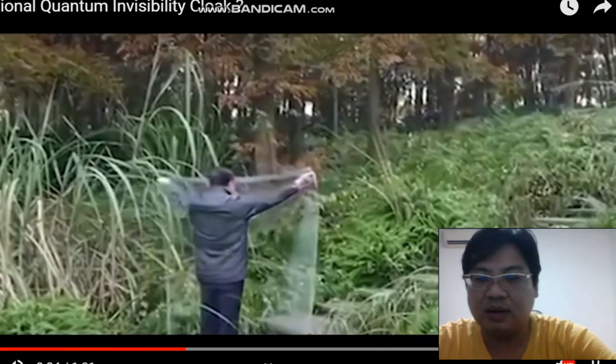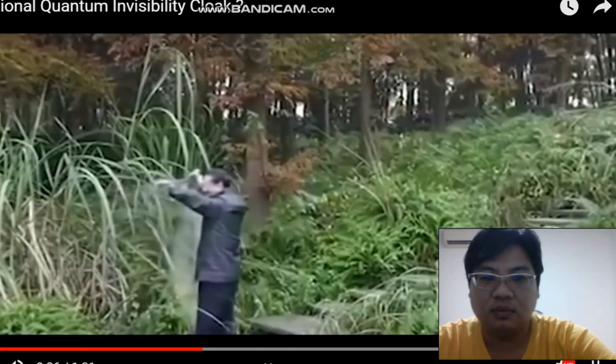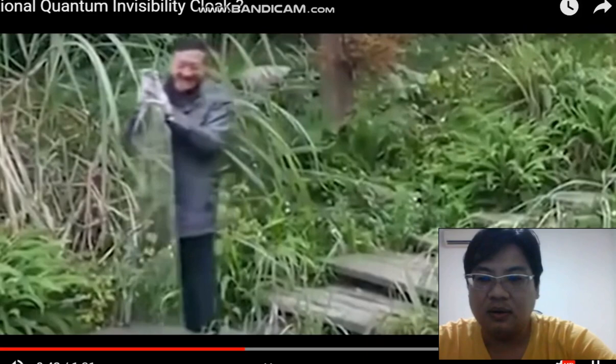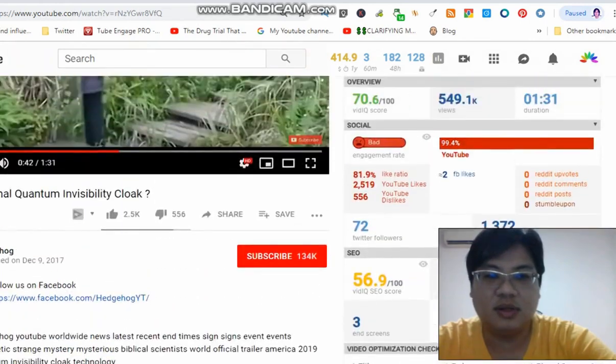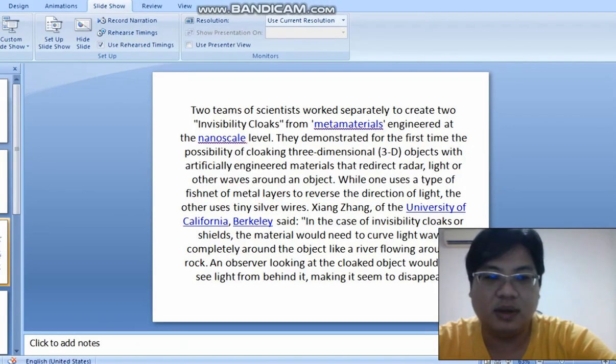As you can see, there's a black object there. I think it's a camera that videos the background of this entire grass patch. You can see that it's invisible. So this is the invisible cloak from YouTube.